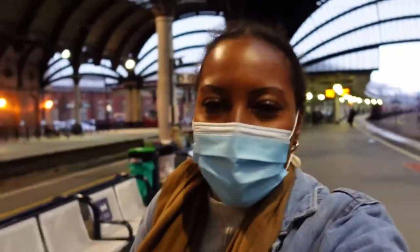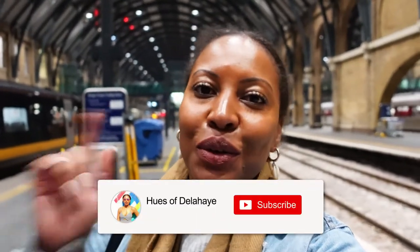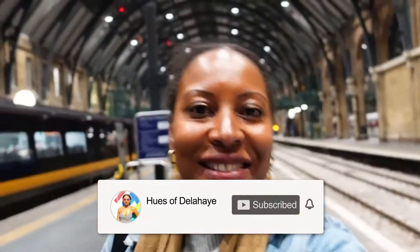I spotted the best train — with tea and everything, like an old-time train. I'm going to find out where it goes and book a ticket. Thanks for coming along with me on my day trip to York — make sure you like and comment on this video. Until next time!